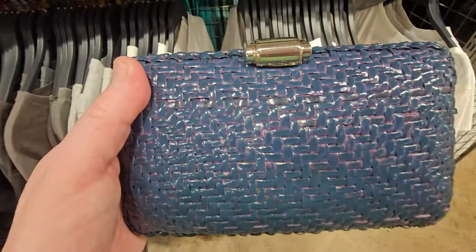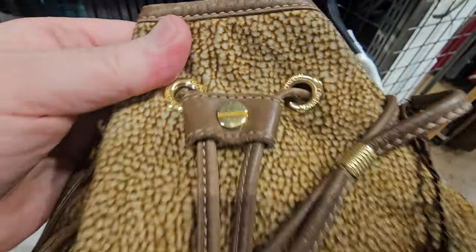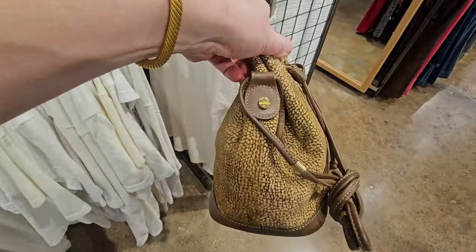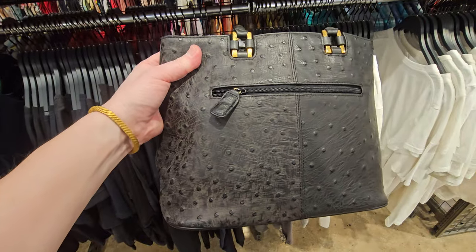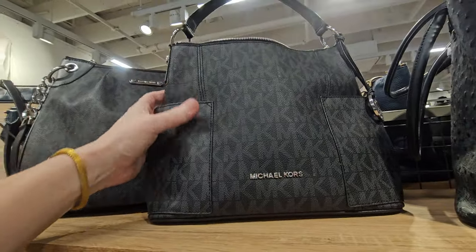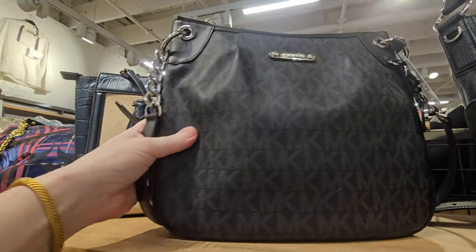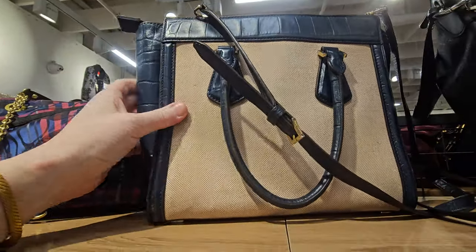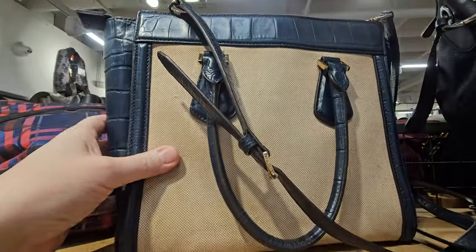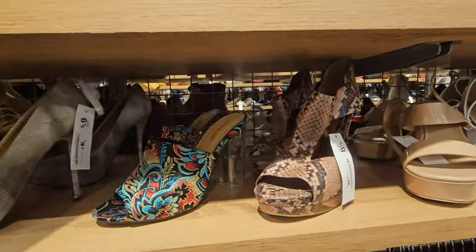This one here is Rodeo — R-O-D-O. This one's called Redwall, never heard of that before. Stunning leather. Croc print looking, but no brand on it. Michael Kors — pretty nice. Another Michael Kors. Coach. Look at these shoes.